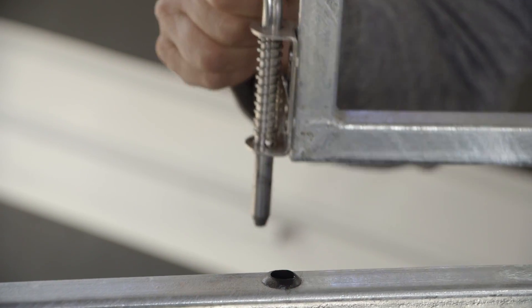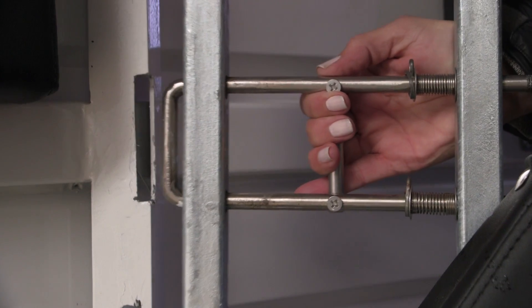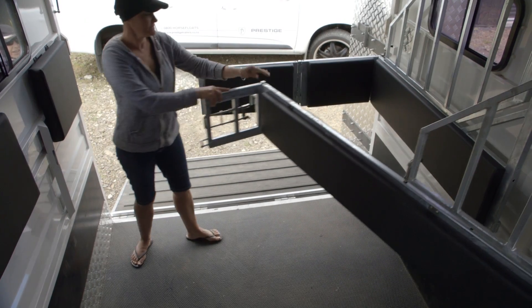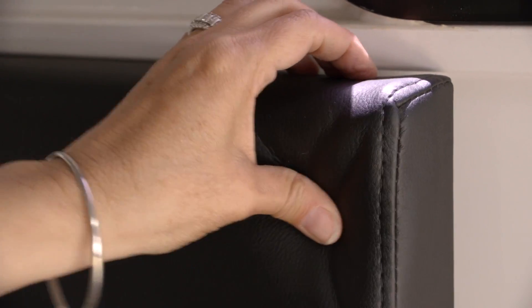Our head and stallion guards are easily removed and adjustable. For safety's sake, our stainless steel pins make it easy to open and shut float partitions. Extra thick divider pads ensure safe travelling.